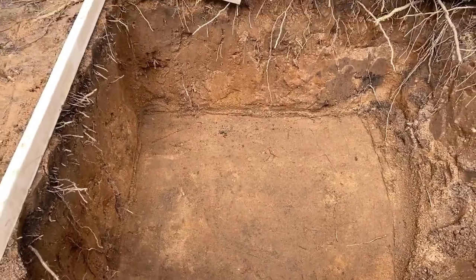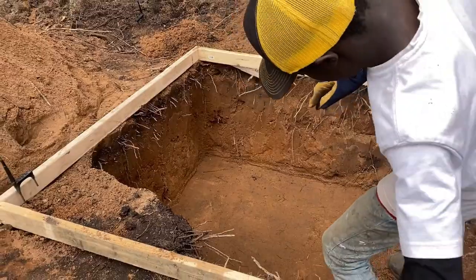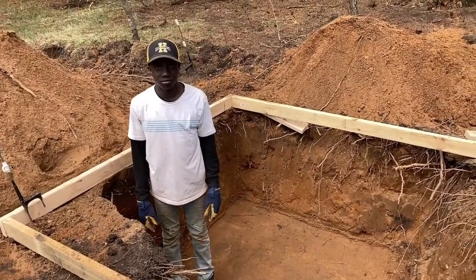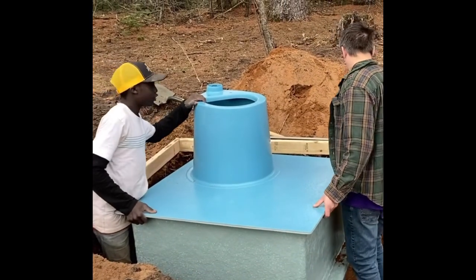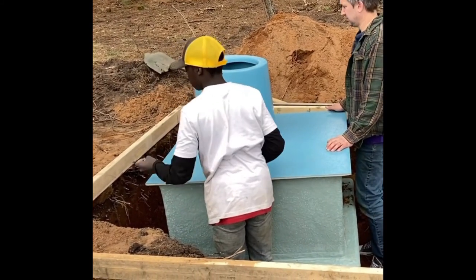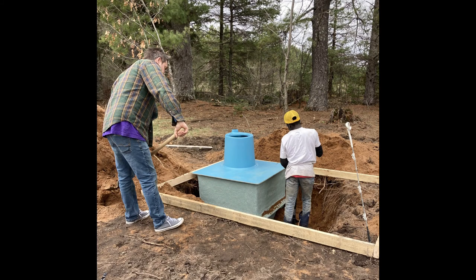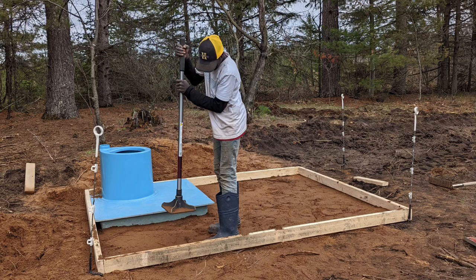They got the hole dug and the bottom tamped really well, and this will make it so we have a nice hard surface for this to sit on, and then we'll pack the dirt in all around it. The hole got dug a little too big but that's okay — we'll fill it in and tamp the dirt all around it. That is a really big hole. So now the boys are getting the tank put in place, and then we will start filling it in with dirt and getting it tamped down really well so it's a nice solid surface all along this entire tank.